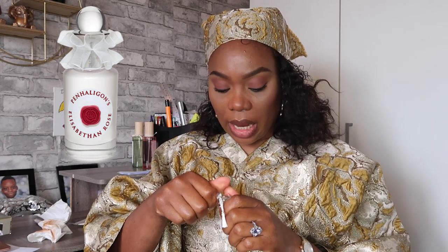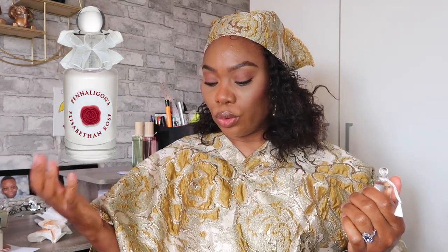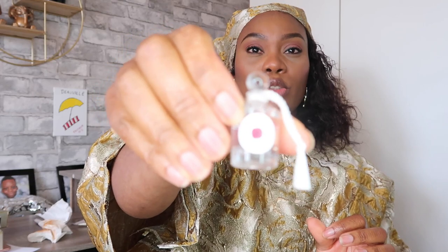Elizabethan Rose has hazel nut leaf, rose centifolia, and verbena. It's described as a famous blend inspired by the Tudor rose — the flower of England — inspired by the coming together of the Houses of York and Lancaster, as a harmonious union of rose, hazel nut leaf, and verbena. Let me smell this — yes, it's a rose fragrance. I'm not much of a rose lover, so I won't be buying a full bottle, but if you're a diehard fan of rose fragrances, this is a deal for you.